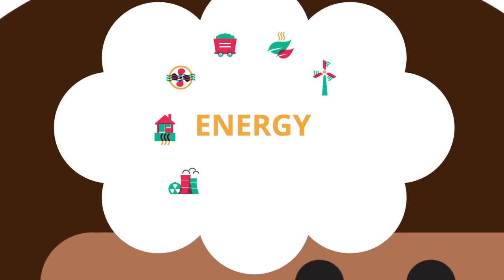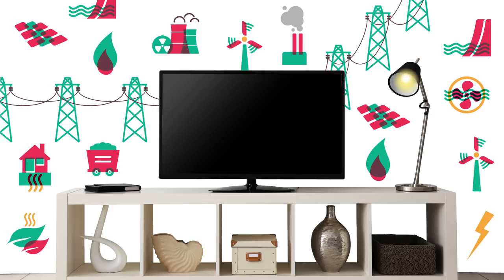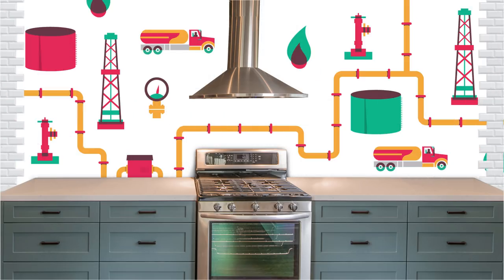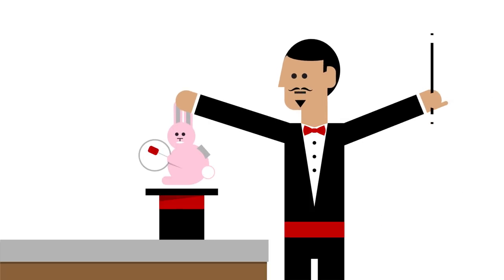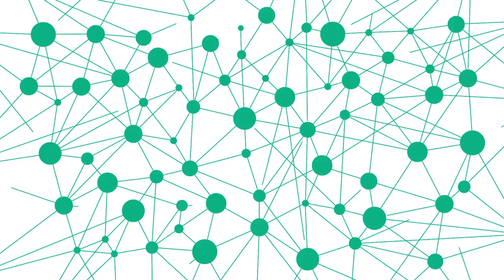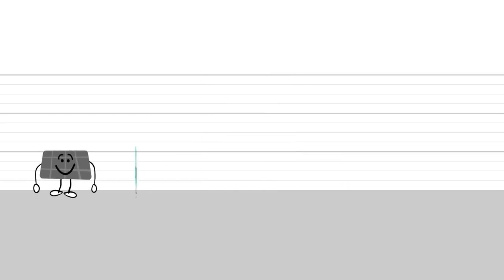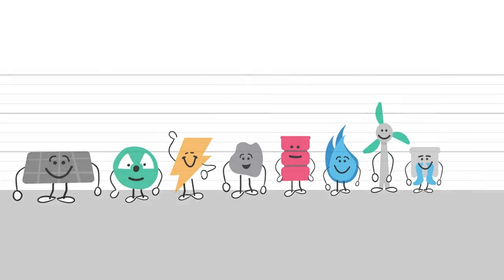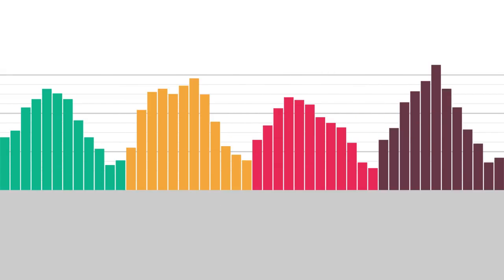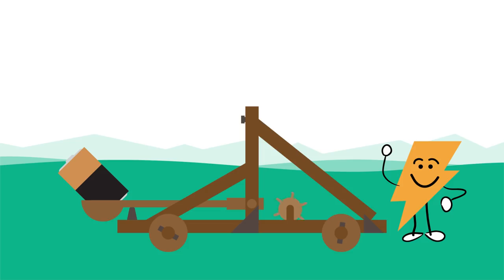When was the last time you thought about how the energy you use gets to you? How electricity flows to your TV, or how natural gas gets to your stove so you can make your mac and cheese? It may seem like it just does, but the reality is we rely on a complex transportation network to get energy from where it's produced to where it's needed. And that can be harder than it seems, especially since there are multiple forms of energy. Demand varies, and sometimes it's even challenging to get it to remote parts of the country, so we have to get a little creative.